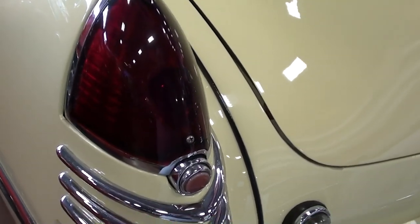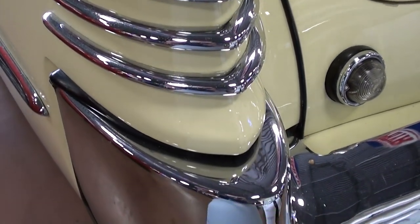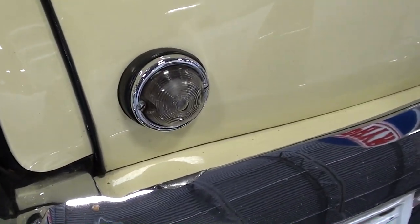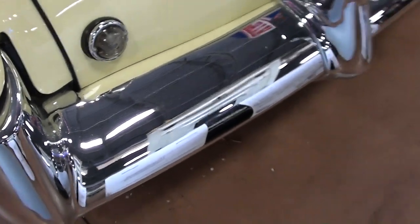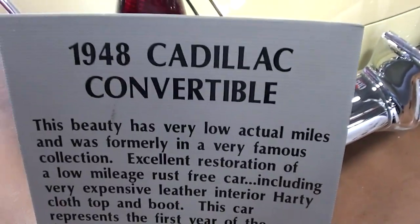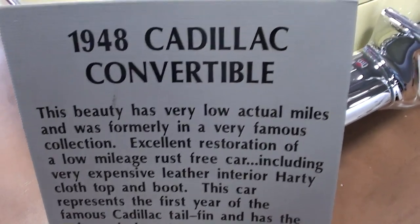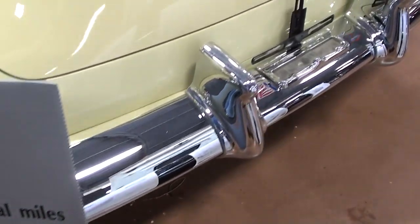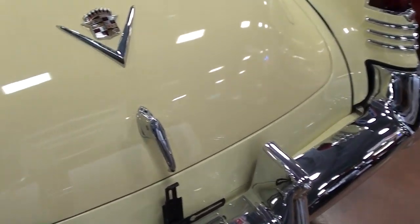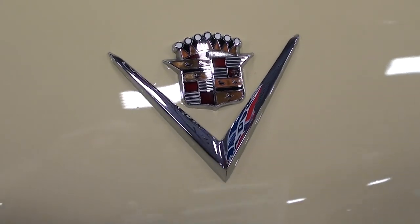These little tail light assemblies are really impressive — you can see all the extra trim they put on here, and it does have an optional backup lamp as well. They actually have a little kind of storyboard back here in case you go to a show, gives you a little bit of extra info. Really impressive rear bumper as well, and another Cadillac badge in the center of the trunk.